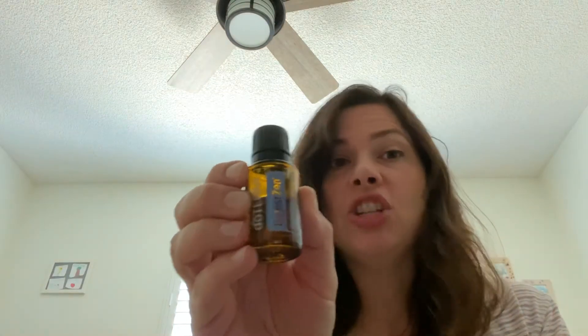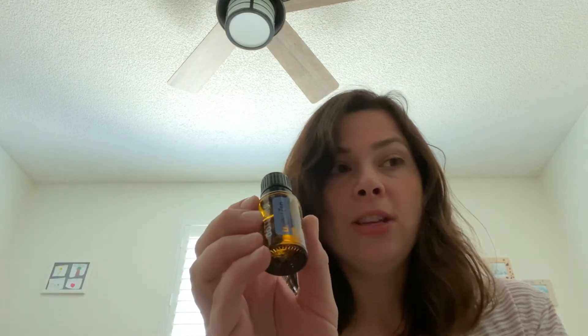Today's video is going to be talking about DigestZen, and as the name suggests, it's for digestion. You can use it in a glass of water — just add a drop to it and drink that, and it usually helps within a few minutes for instant relief.